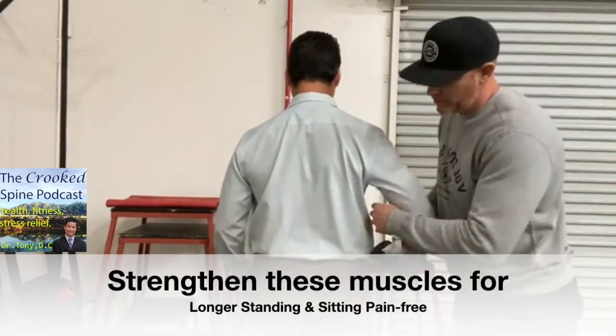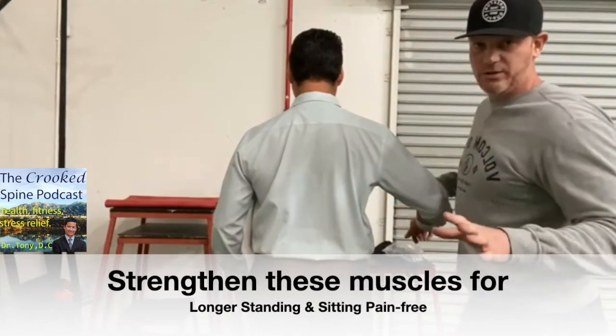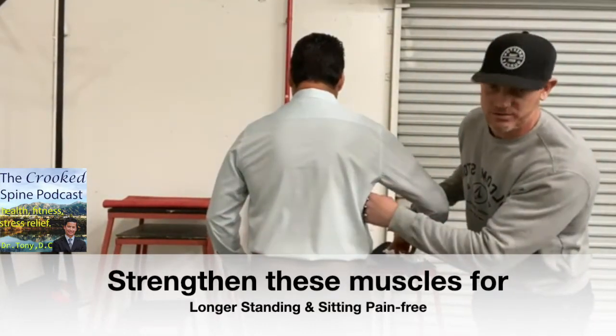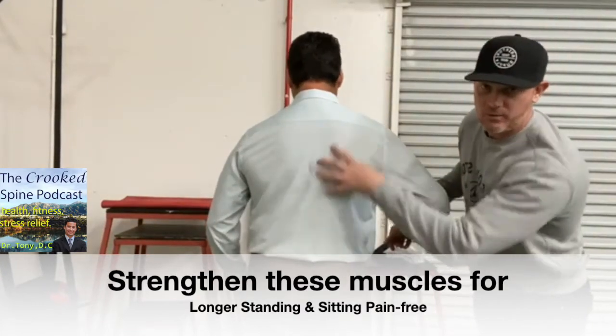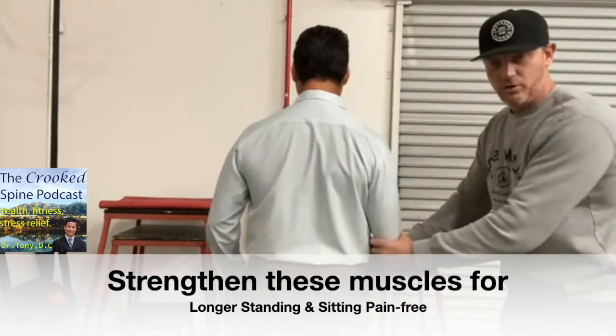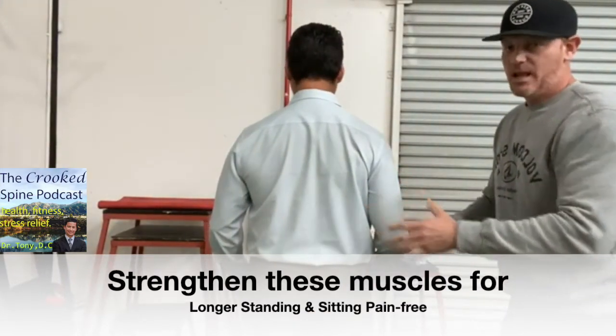You also have this muscle referred to generally as the lat — the fancy anatomical name is the latissimus dorsi. It's this big chunk of meat that wraps around and facilitates amazing scapula and humeral movements. It's a big muscle.